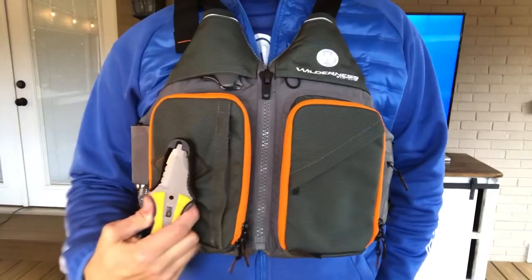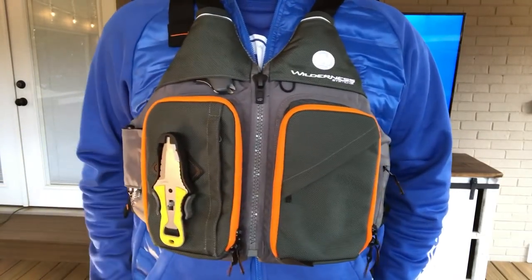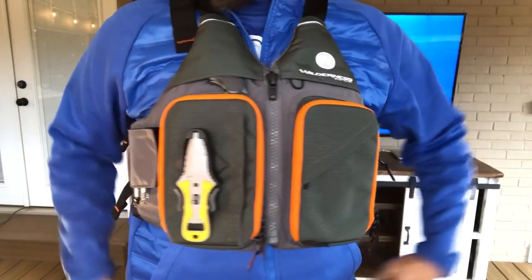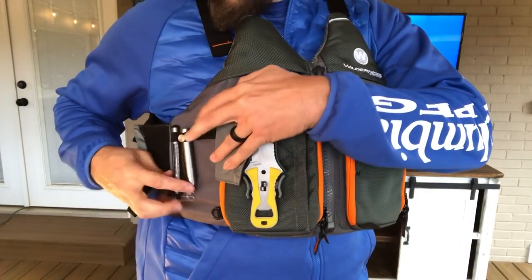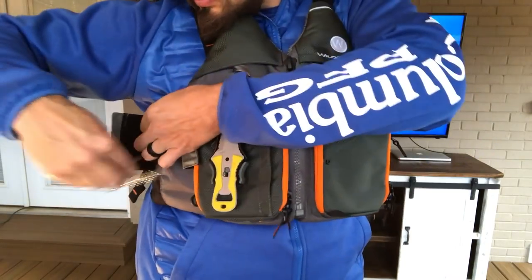The position of the knife lash allows the knife to sit flush with the front pocket and allows for quick and easy access. There's a convenient velcro flap for covering your tool holster. I find it helps keep tangles to a minimum and protects your tools and helps hold them in place.